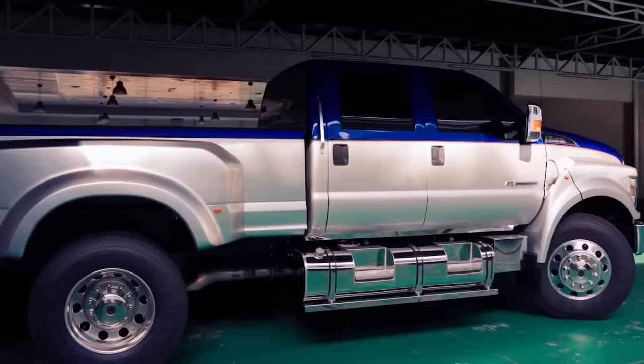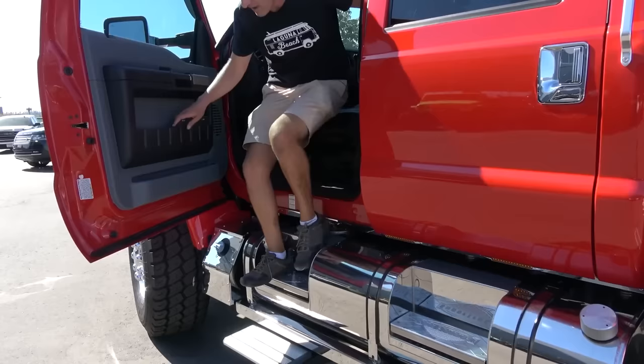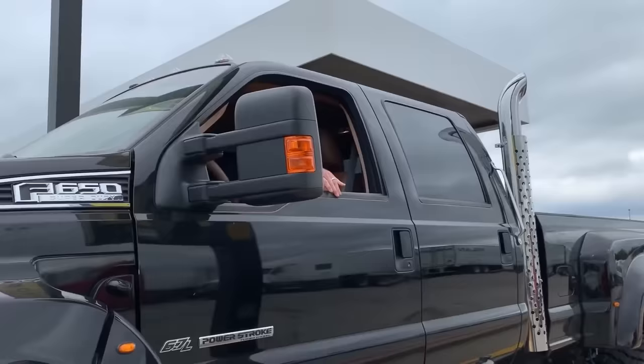The F650 features several upgrades and improvements over the L-Series, including a more powerful engine, updated styling, and increased payload capacity. It's no wonder this truck has been so popular with both commercial and private users alike. So, what makes the F650 so special? Let's take a closer look.